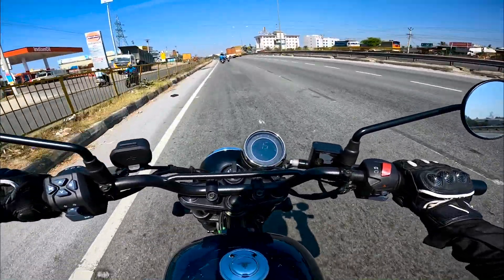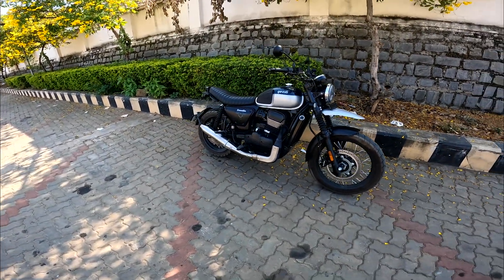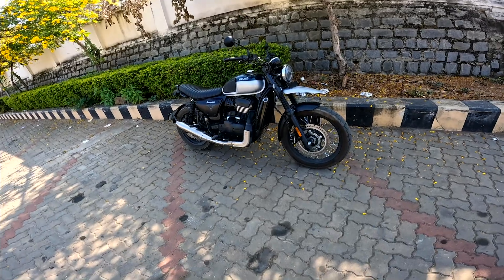What's up YouTube, welcome back to another video on this channel. Today we have the SD Scrambler with me.